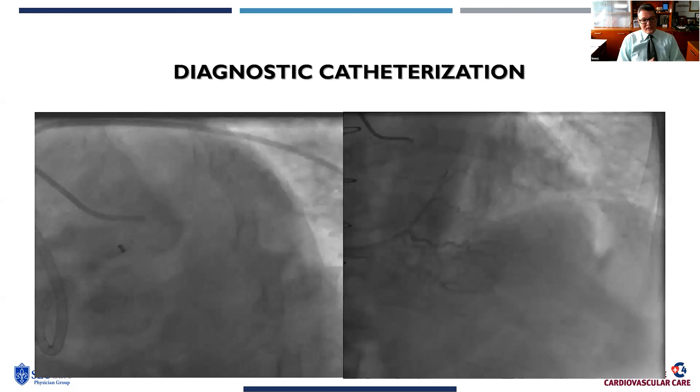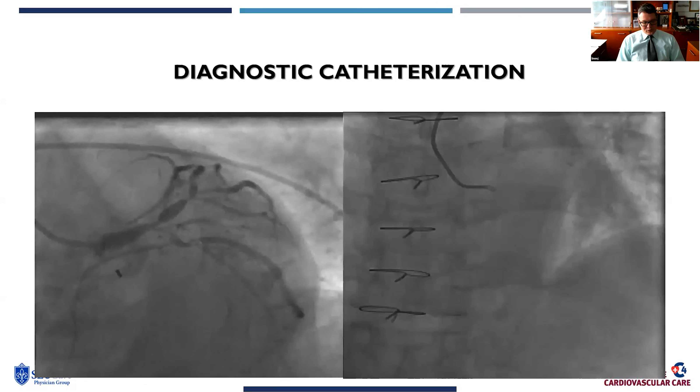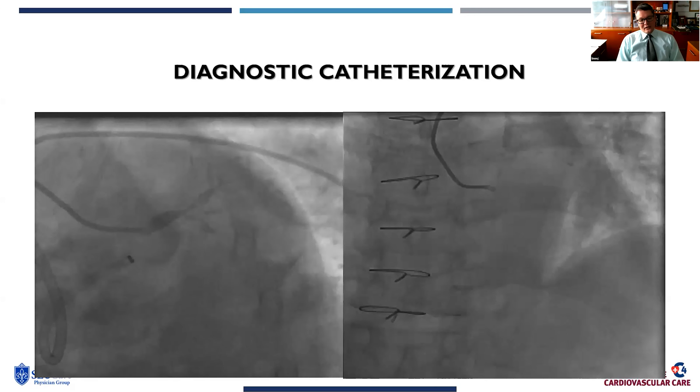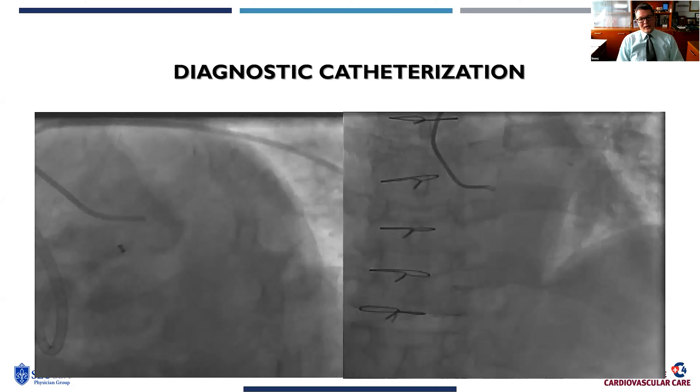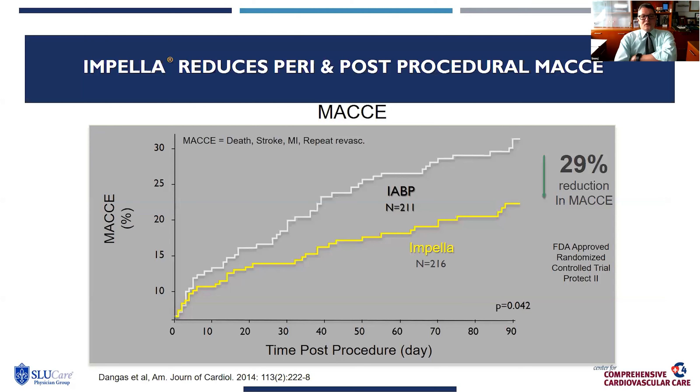If you look at this gentleman, he is post-transplant, which takes him out of any data which has been generated. But if you imagine this is a patient who hasn't been transplanted, you have a patient with a reduced EF and multi-vessel coronary disease with complex coronary anatomy. The best data for how to proceed with revascularization for this patient in the cath lab continues to be PROTECT2.